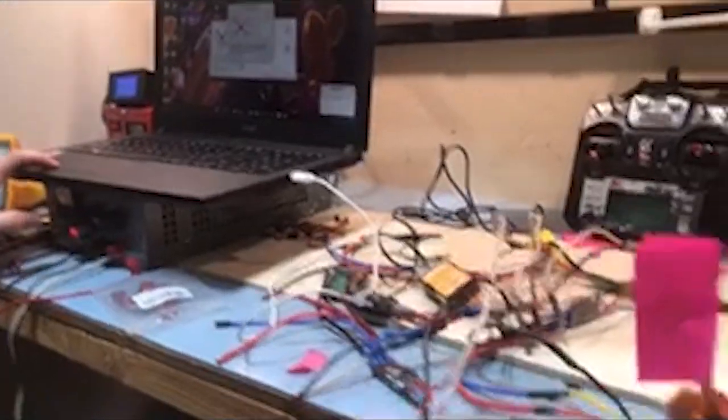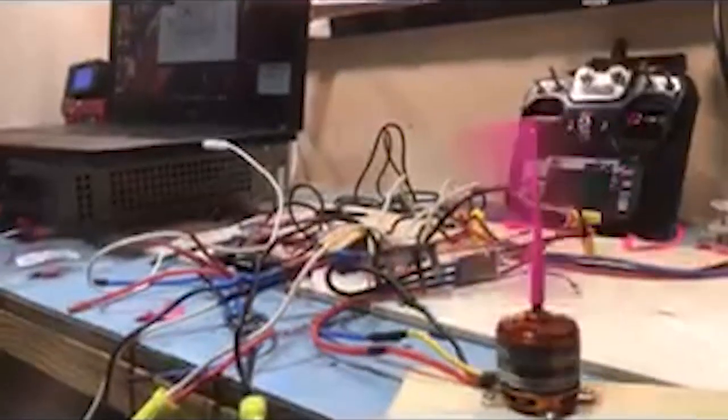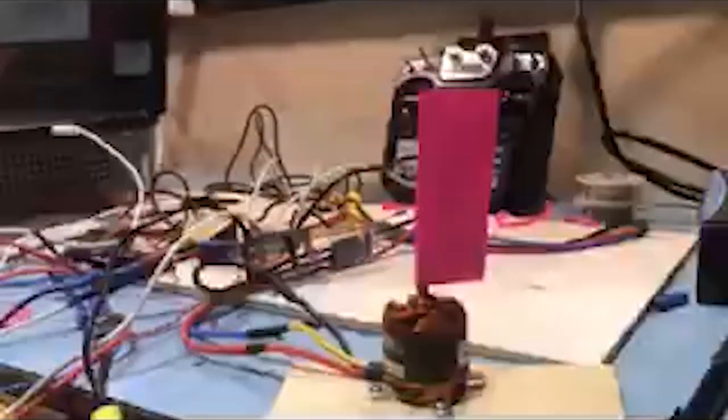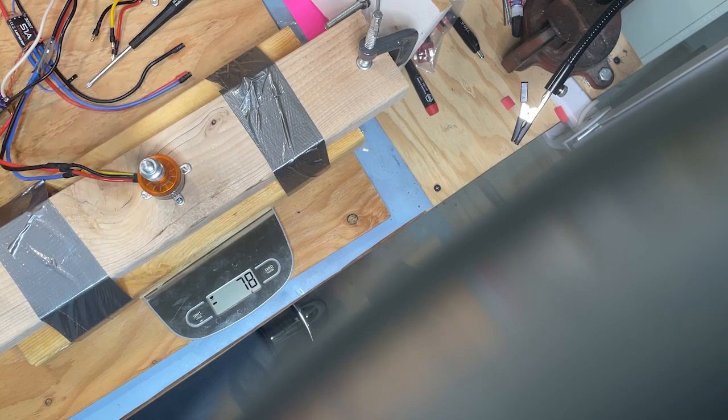In conclusion, our journey in developing 3D-printed aerial and ground bots taught us the importance of material selection, modularity, energy optimization, and the value of simulation and testing. These lessons have been invaluable in refining our designs and will undoubtedly guide us in our future projects.